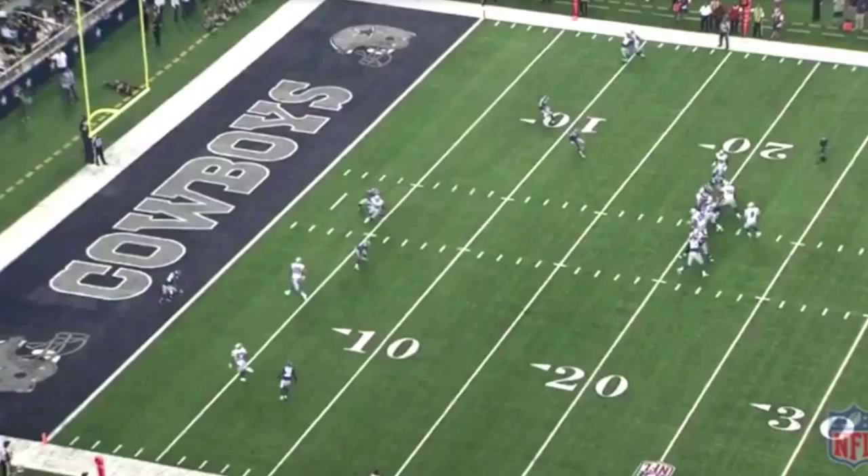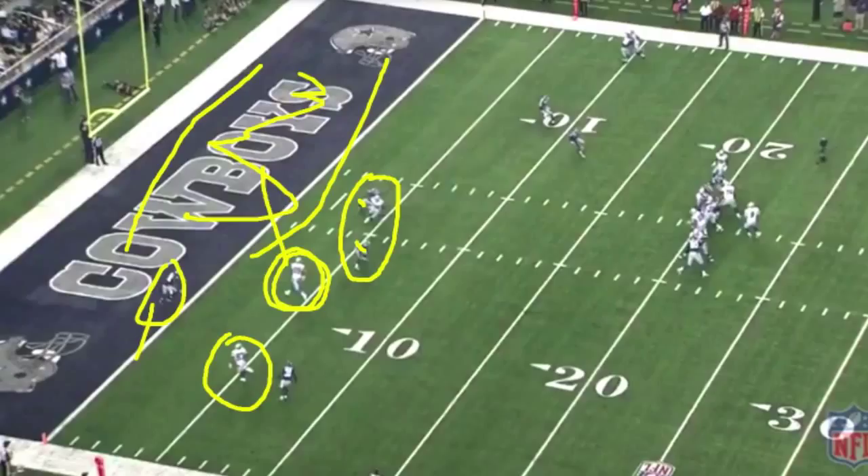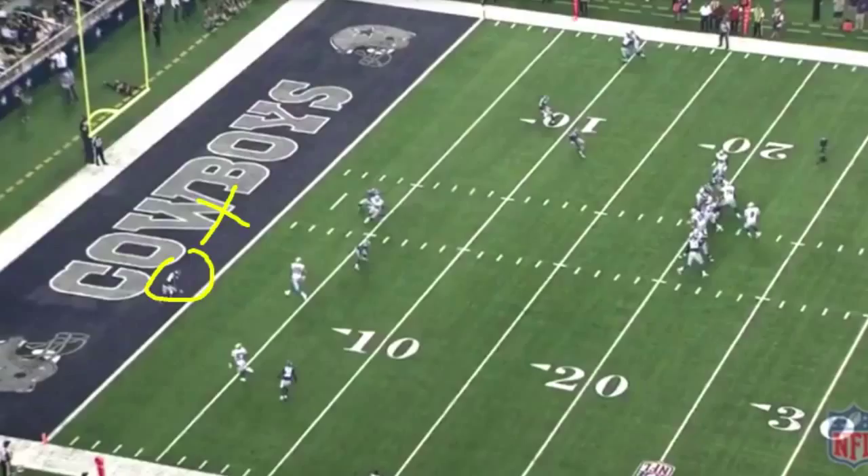Jason Witten is taking care of these two guys. This safety cheated over to take care of Terrence Williams, which leaves Gavin Escobar — our main guy who scores the touchdown — wide open. He sees all this space, all this real estate for him. He's wide open because these two guys are checking down on Jason Witten, and Terrence Williams draws over the other two. This is definitely the safety's fault — he cheated over too much and should have maintained his position to defend the pass. But Gavin Escobar, wide open. Beautiful catch, and a great throw by Tony Romo.